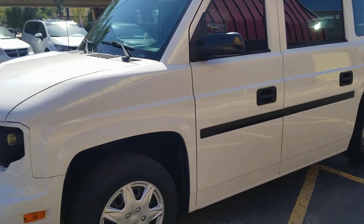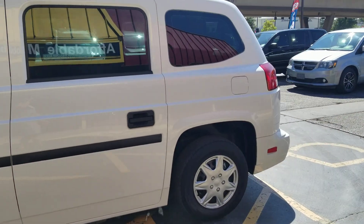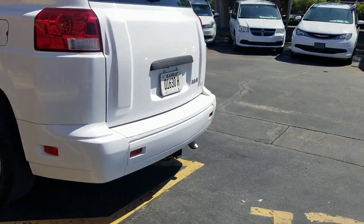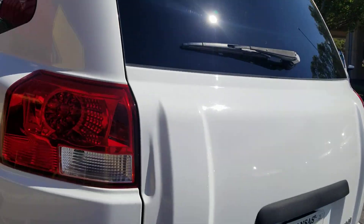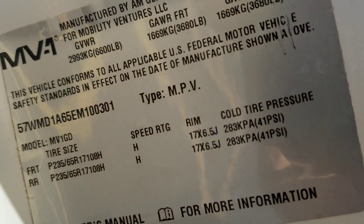What I always do is show you the VIN number on the side of the door — that way you know the vehicle is here in my possession. No matter who you buy from, make sure you get a video — not a picture, a video — of the VIN number. It's even got a trailer hitch on it, so if you want to pull a little trailer or boat, this allows you a lot of flexibility.